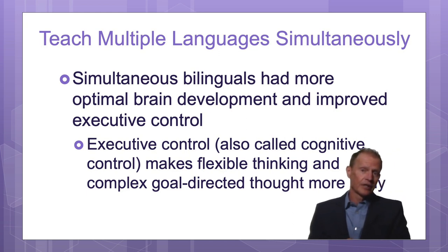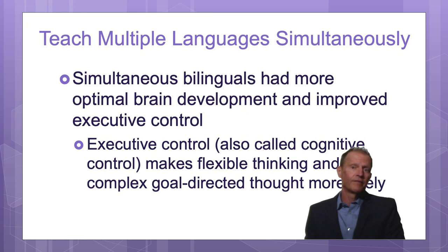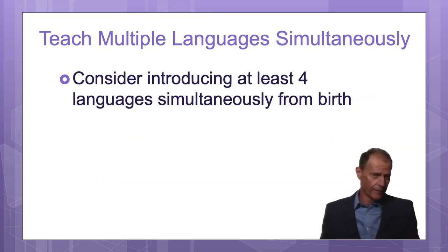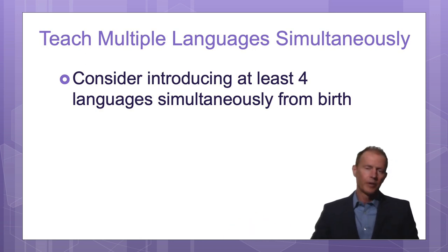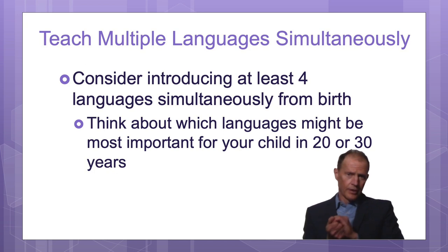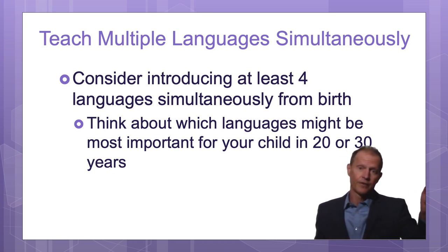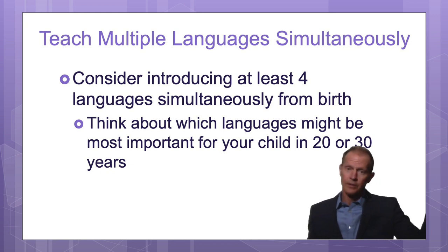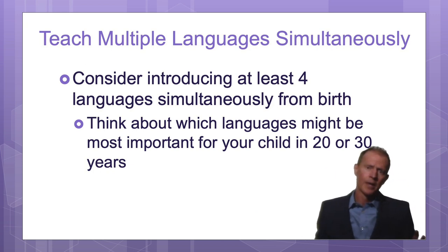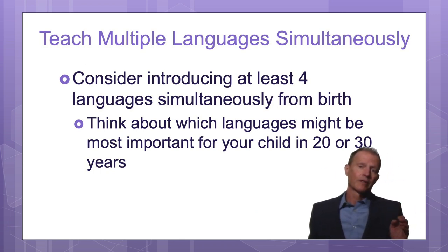It's better to learn them simultaneously from birth. Even if you don't know them, please introduce the languages to your baby early on. I recommend introducing at least four languages to your baby. Depending on where you live in the world, that will help you figure out which languages — for many watching this, it would be English and then maybe Spanish, French, Mandarin, German, or Japanese. Think about which languages might be most important for your child in 20 or 30 years and try to look a long time into the future.